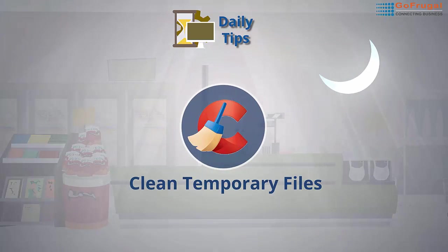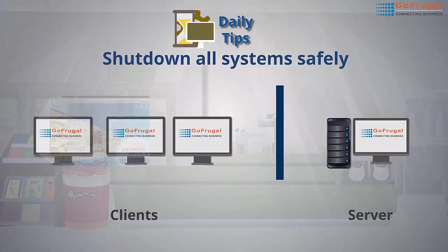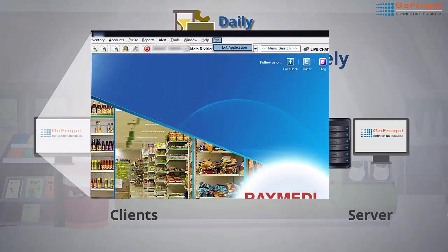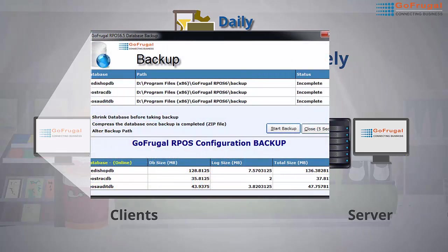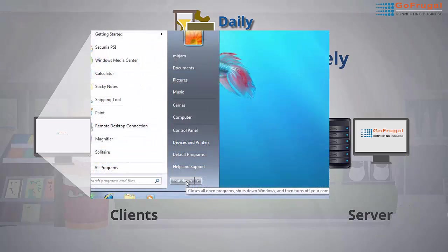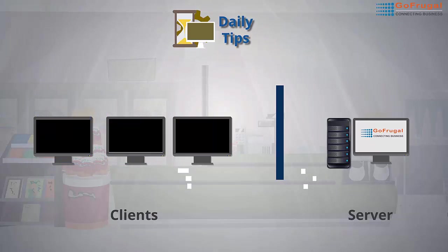When you close the store, shut down all systems safely. Exit GoFrugal applications on your client systems first — if you have any — by clicking on Exit Menu, then Exit Application. Wait until the backup is completed, then go to Start Menu and click Shut Down on client systems. Most importantly, the GoFrugal application on the server should be shut down last, only after closing the clients.